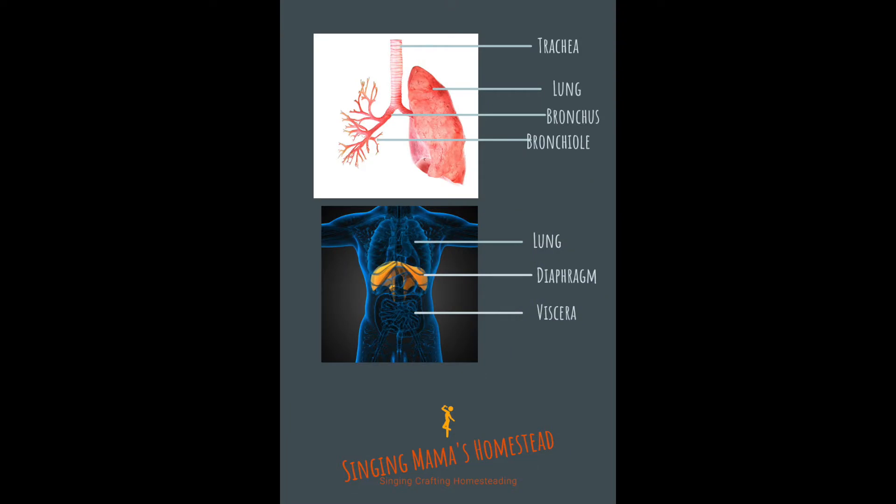The abdominal muscles push against the viscera, which pushes against the diaphragm to push air out. The intercostals also help — there are actually two different sets. The internal intercostals help with expiration, pushing air out, and the external intercostals swing the rib cage out to increase the area within the lungs and decrease pressure. The lungs expand and contract based on airflow.